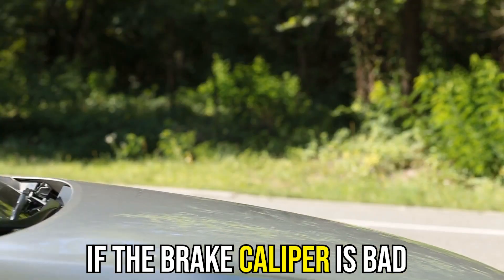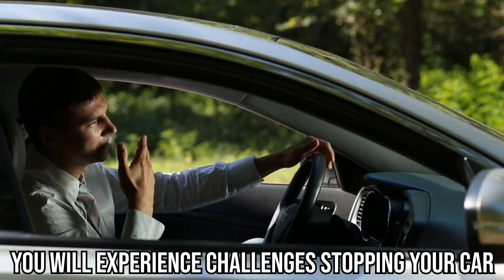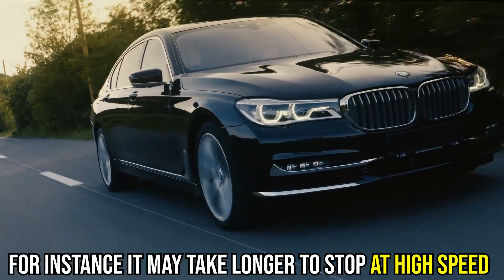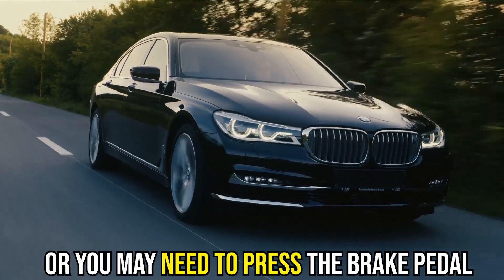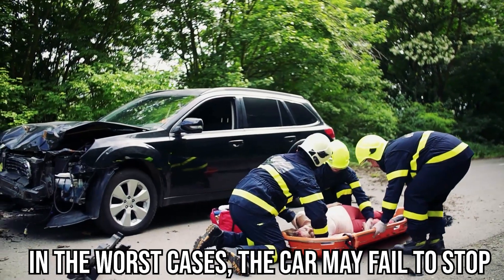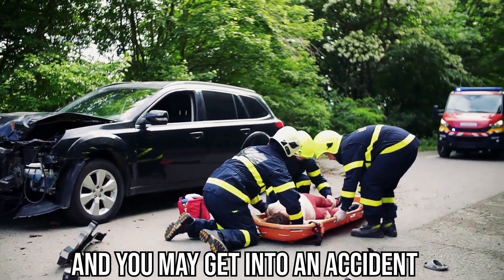If the brake caliper is bad, you'll experience challenges stopping your car. For instance, it may take longer to stop at high speed, or you may need to press the brake pedal harder than usual. In the worst cases, the car may fail to stop and you may get into an accident.